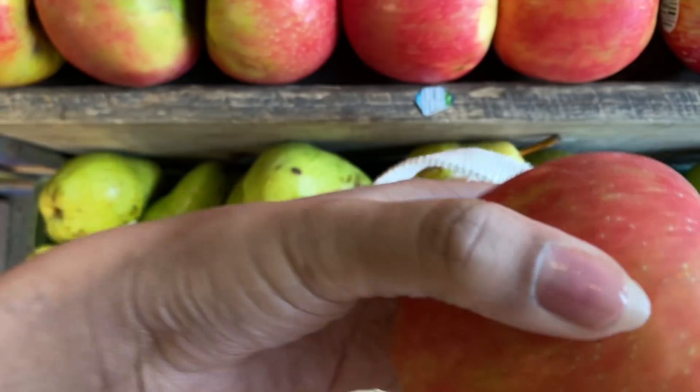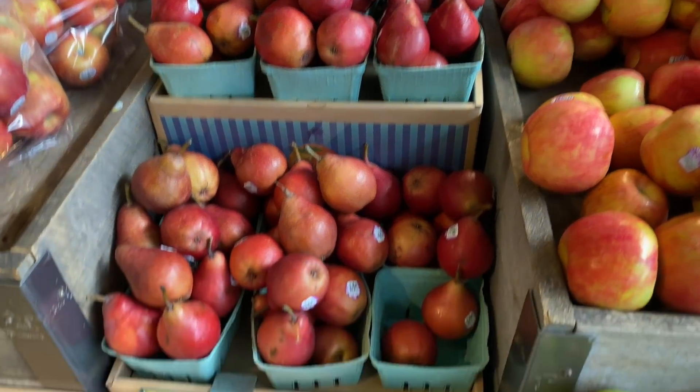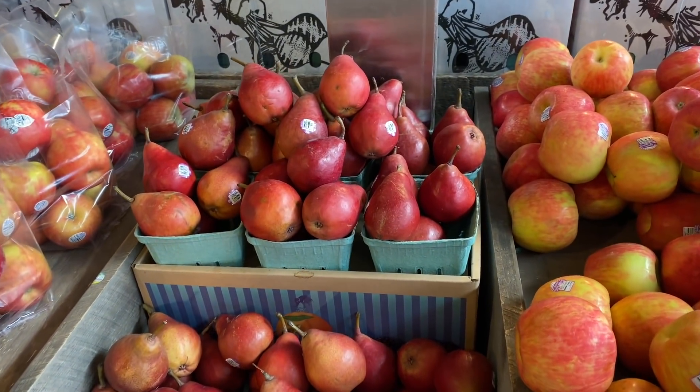For me that means apples, definitely pears — yeah, those two. I've actually never had this variety before, so I decided to pick it up because the price was right.